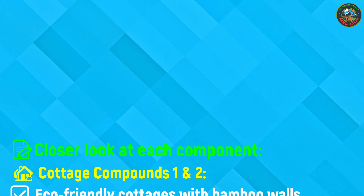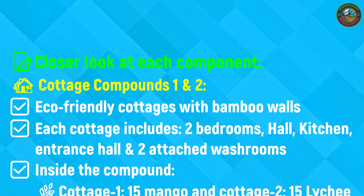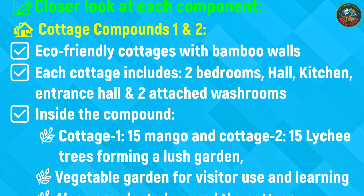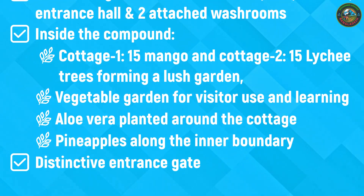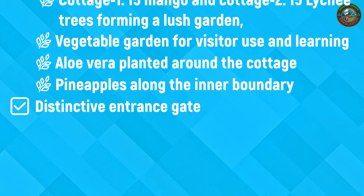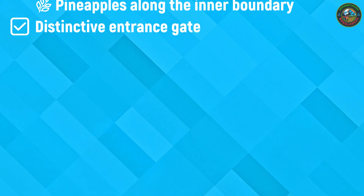Welcome to Cottage Compounds 1 and 2, part of our Cottage Retreat, each enclosed within its own private boundary. Each eco-friendly cottage is built with bamboo walls and features two bedrooms, a hall, kitchen, a welcoming veranda-style entrance and attached washrooms for complete guest comfort and privacy. Surrounding Cottage 1, you'll find a lush garden of 15 mango trees, while Cottage 2 is beautifully surrounded by 15 lychee trees. Both compounds include a vegetable garden for visitor use and hands-on learning, aloe vera plants around the cottages and pineapples along the boundary. Each cottage compound also features its own distinctive entrance gate, blending natural beauty with functionality.